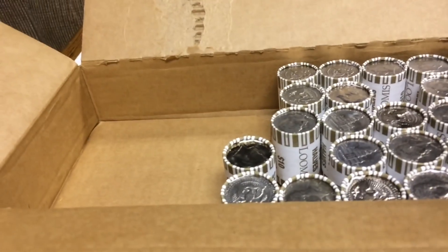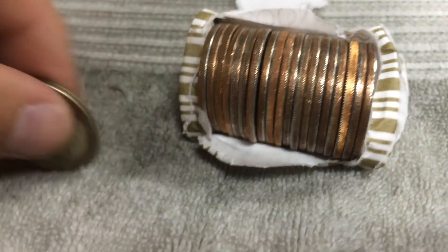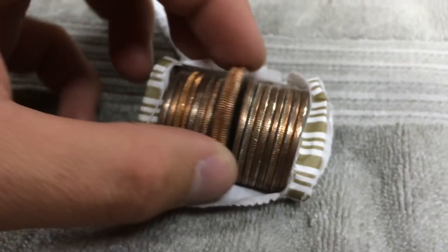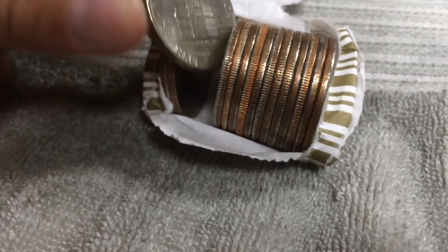It's been about 10 rolls since we found something. We got a ton of NIFCs. I really like this 2005 — it has really good eye appeal, so I'll save that one. A lot of these 2016 and 2015 high relief are really cool. Looks like we have a silver right here. 1968 Denver. Four silvers. 79, 83, 08, and 80. Pretty cool, and on to the next.